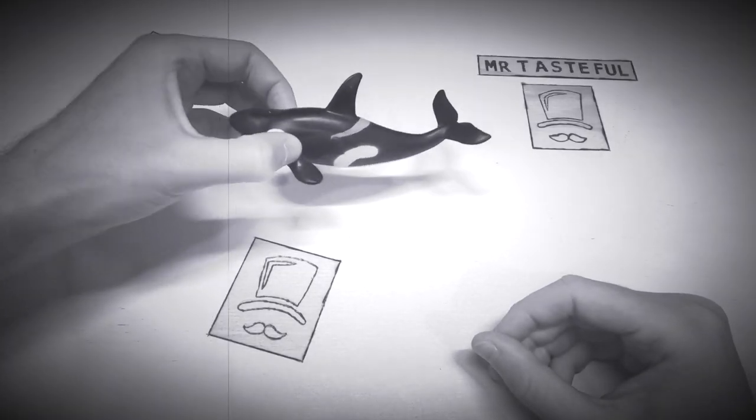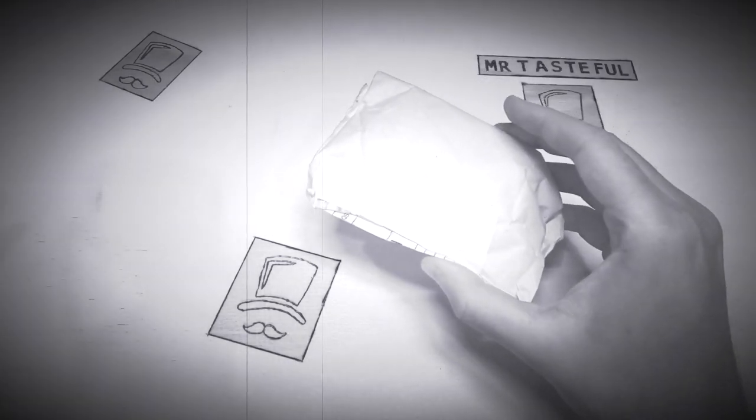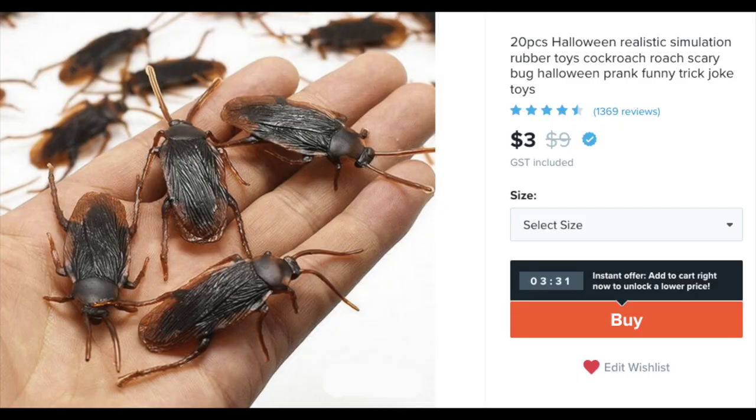Move aside, pet killer whale, because today we're having a look at the new trend in pandemic-resistant pets. It's a bag of plastic cockroaches. I've never seen these up for adoption before. Let's open them up and then we'll give them a Mr. Tasteful score.